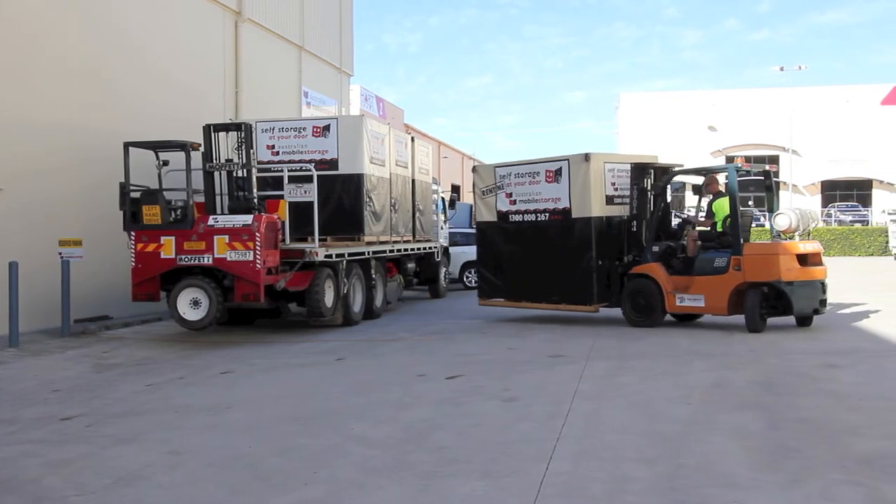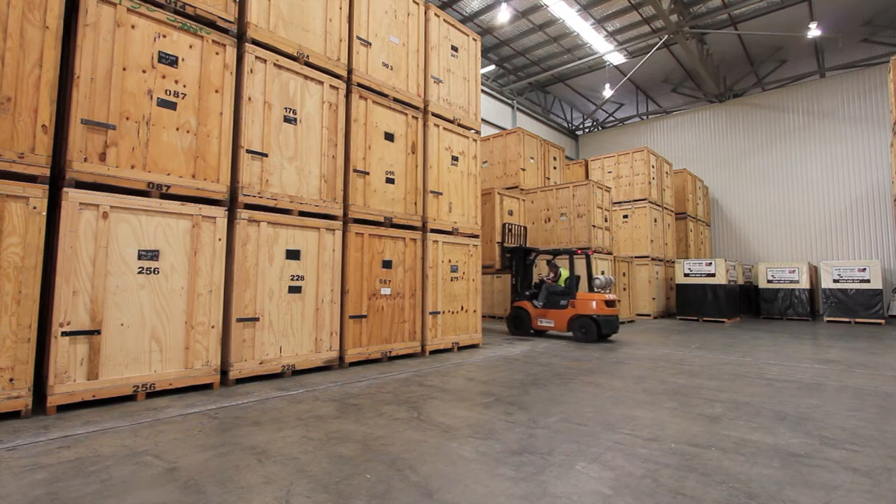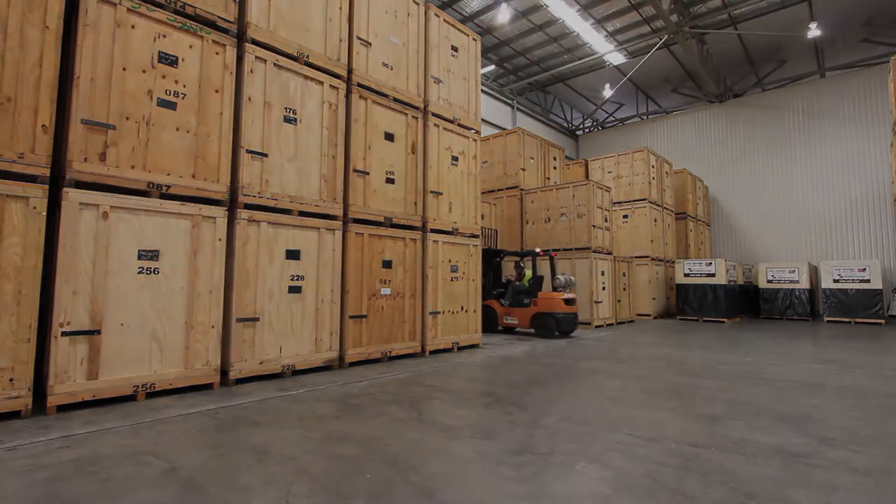You are still able to access your modules during storage. Whether it's for your home or business, the Australian Mobile Storage way is so easy, secure, cost-effective and so convenient.